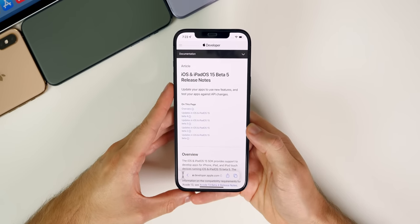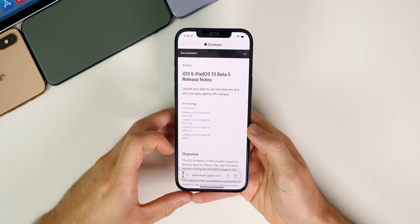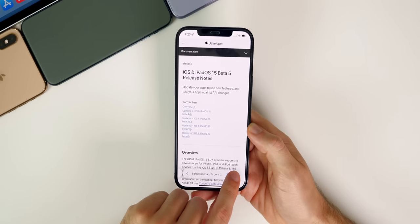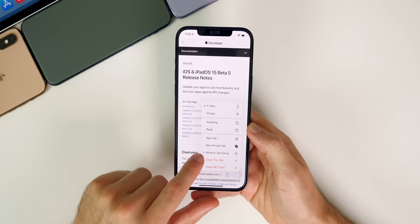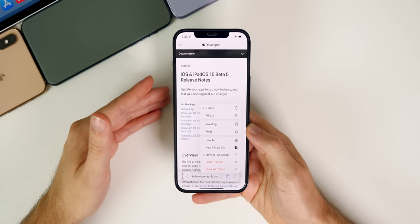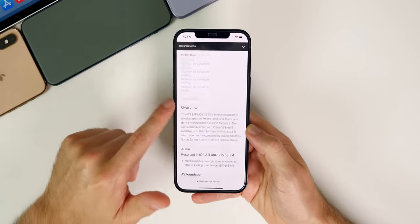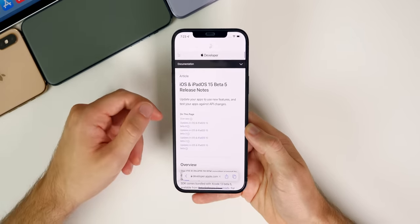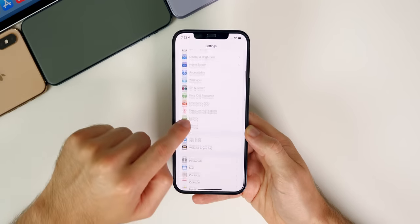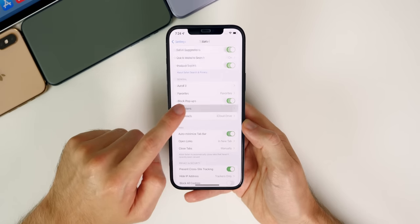We can't make a video on iOS 15 without mentioning Safari. It took me at least a month to get used to, but now I love it. Switching between tabs is so much easier and more convenient, and we also have Tab Groups — you can tap and hold to see different tab groups, save tabs as groups, and access them whenever you want. I also love that you can just swipe down to refresh a web page, and the address bar is now at the bottom.